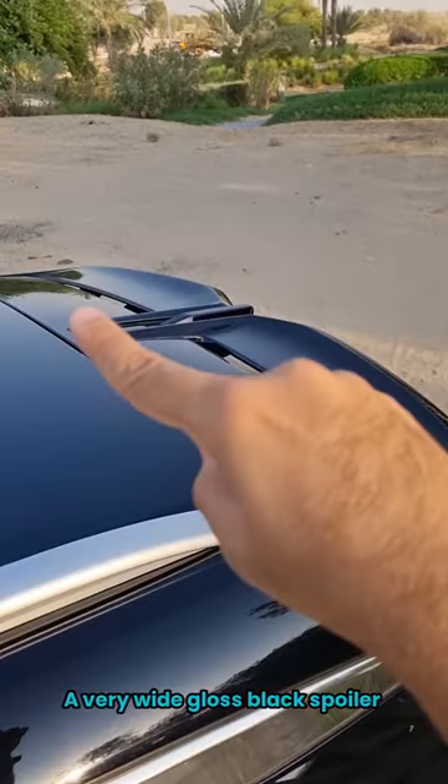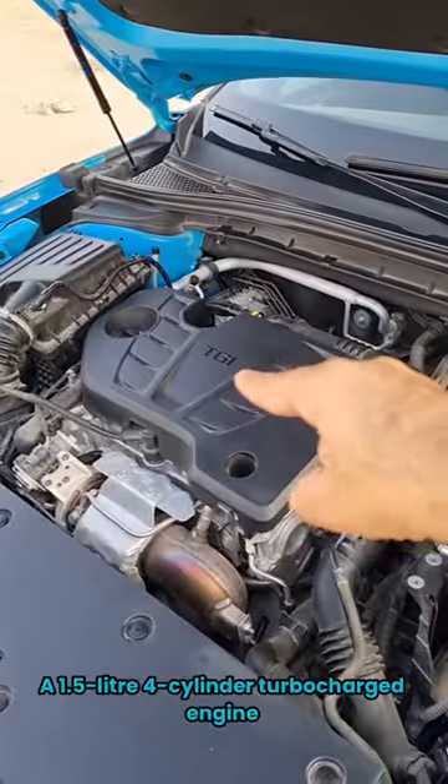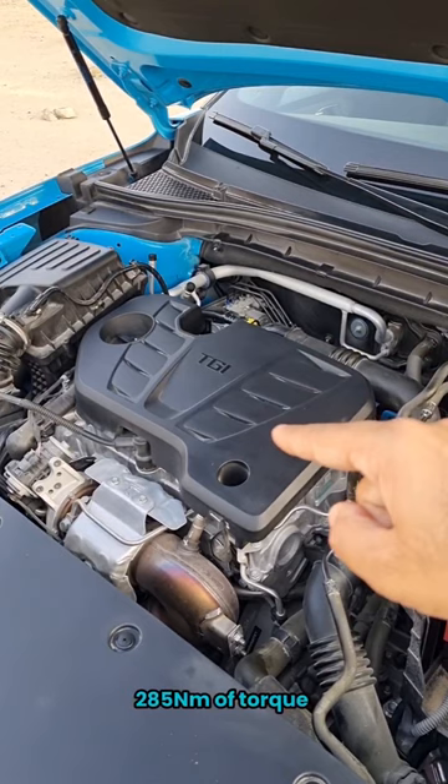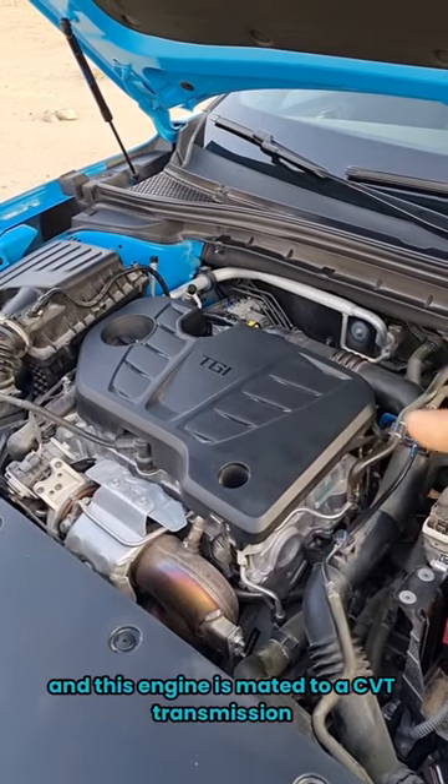There's an LED tail light cluster, a gloss black spoiler, some pretty big boot space, and a 1.5-liter turbocharged engine that produces 181 horsepower and 285 Newton meters of torque. This engine is mated to a CVT transmission.